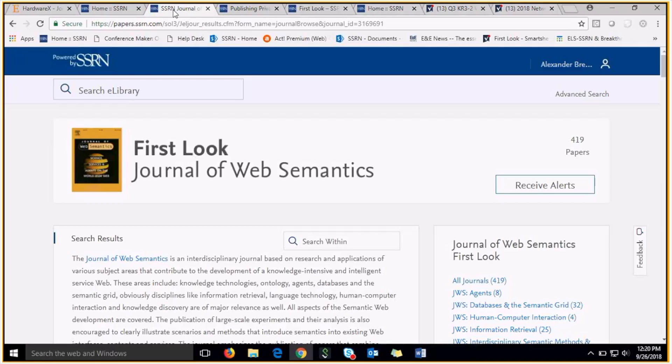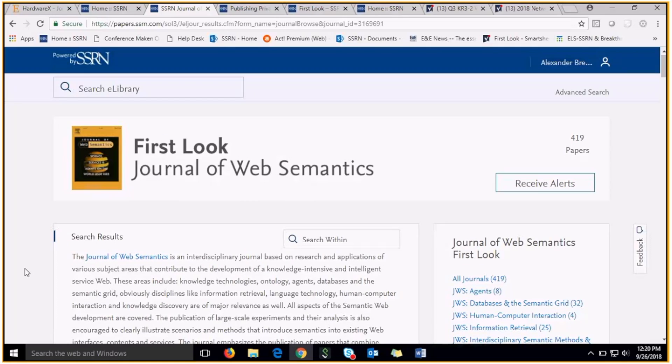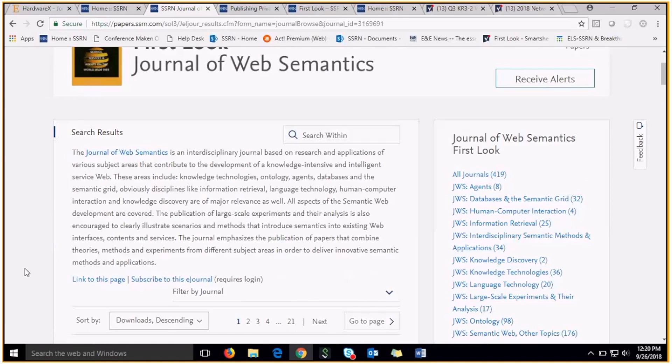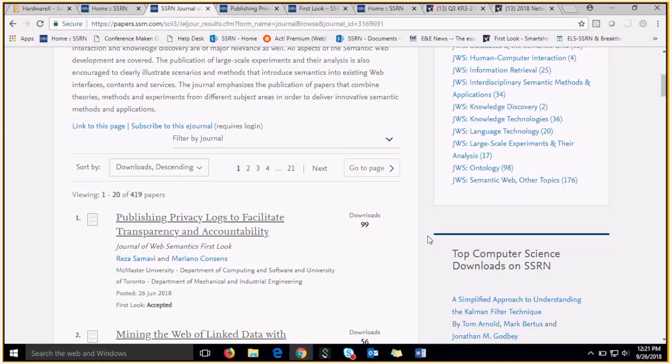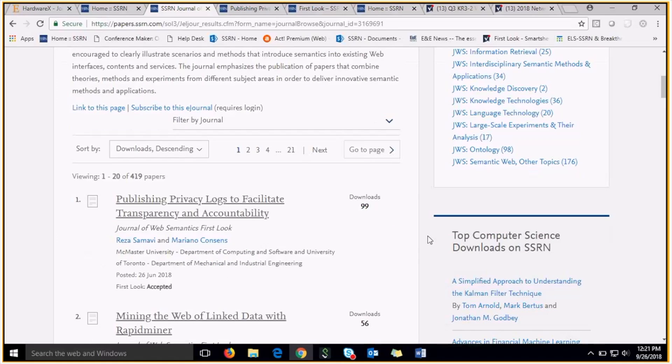Here we have the First Look page for the Journal of Web Semantics. As you can see, this page includes their logo, as well as a journal description which gives the mission statement of the journal and also a little bit of information on their First Look partnership. On the right side of the page, you will have journal topics, which act as a taxonomy for the papers within your First Look, making it easier for users to find research under specific fields and topics.